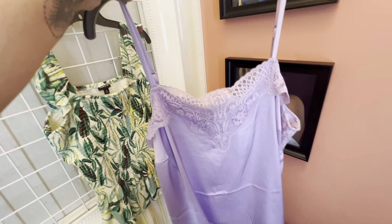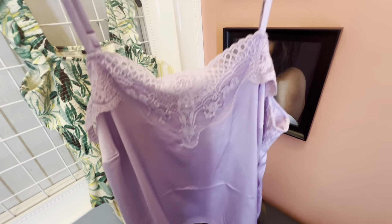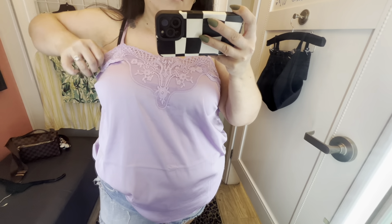Then we have this really cute purple, like lilac, satiny looking lace camisole. It was okay, but it was way too baggy underneath my arms. I don't remember what size I grabbed this in. It just wasn't my favorite.